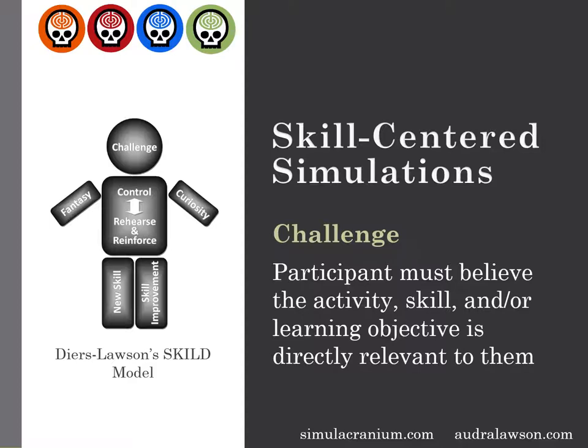Well-crafted simulations make it easier for people to see the connections between what they do and the skills, theory, or ideas they learn about in classrooms, training events, or on their own. They make it easier to get people's heads into the situation because they are immersive. Simulations tell stories, and people get into stories and storylines.